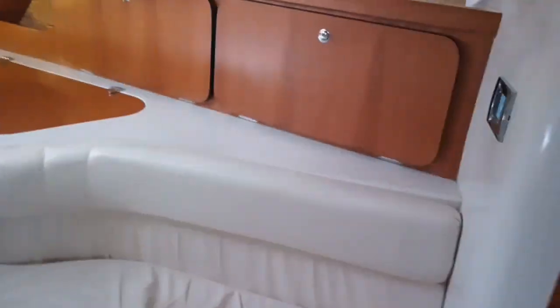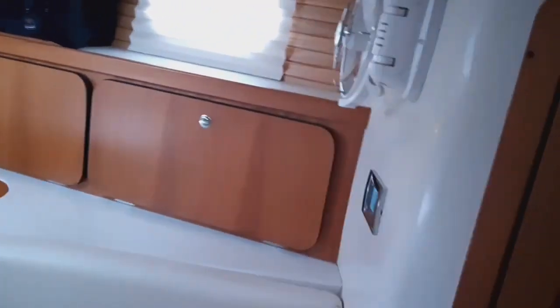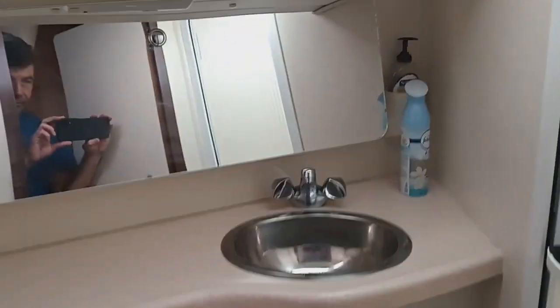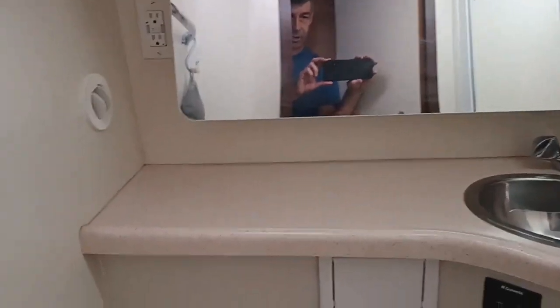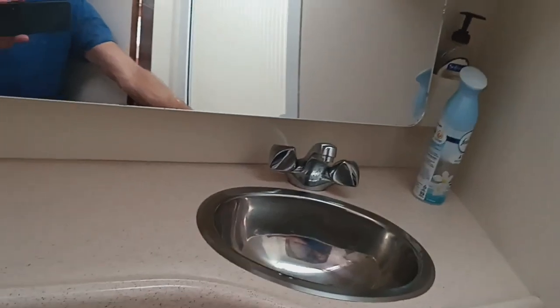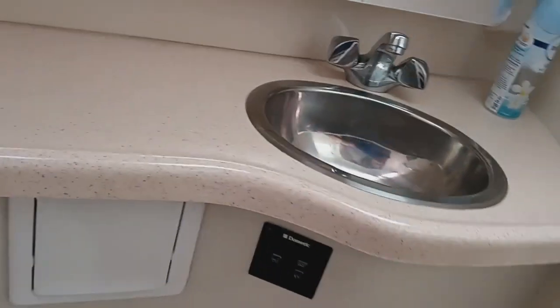Adjacent to the master is the en-suite head. Similarly to the forward cabin, this has your electric marine toilet and a single vanity wash hand basin. And then a walk-in shower with a privacy door. Very nicely appointed.